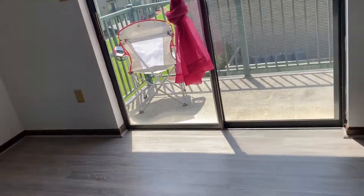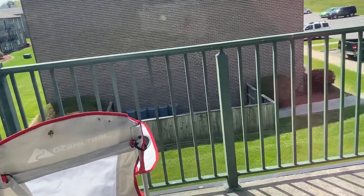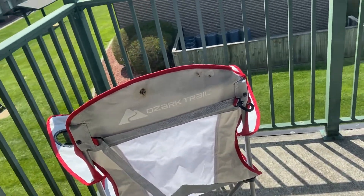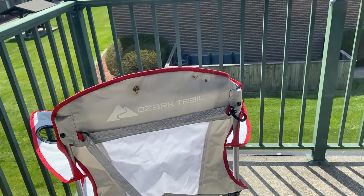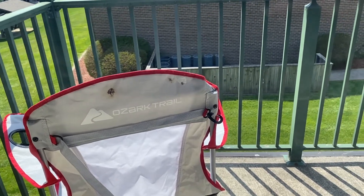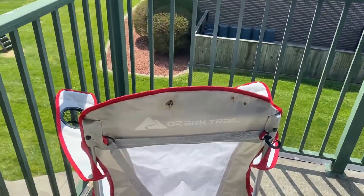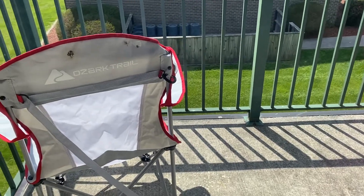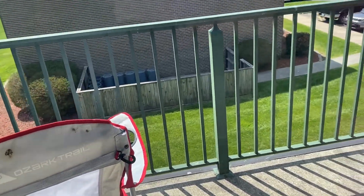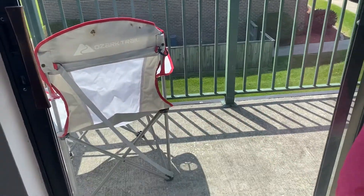I want to show the little lawn chair we got — our colors are red, gray, white, and black. Birds already pooped on it and we've only had it a few days. I don't know if I can take off the cover and wash it, but it's also pooped on the seating part — it's literally everywhere. I definitely need to wash that.